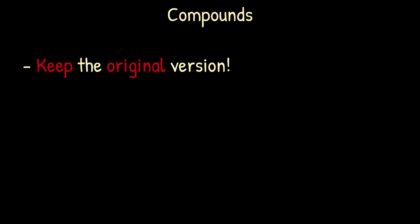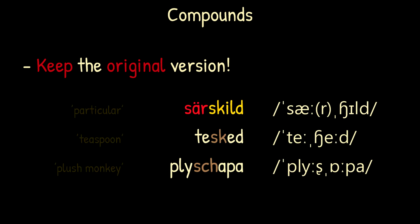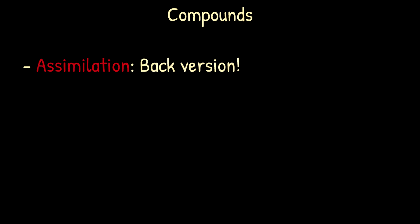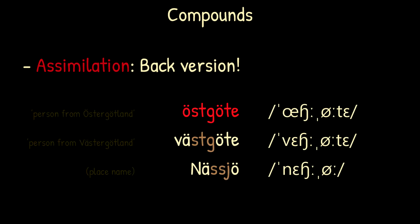Compounds generally keep the SJ sound of the original parts of the word, meaning that words like 'särskild' and 'tsked' have a back one, and a word like 'plyschapa' retains a front one. A notable exception is 'kanske', which can also be pronounced 'kanske'. There are also compounds where an SJ sound has arisen due to assimilation, such as 'öxöta' and 'växöta', and in place names such as 'näxö'. In all of these cases, the back version of the sound is used.